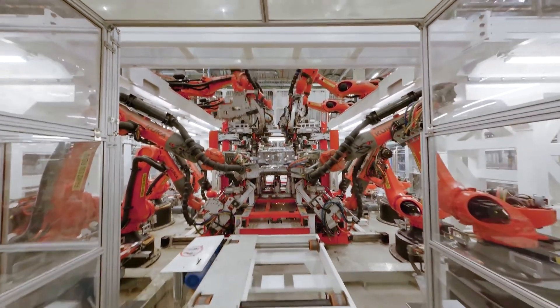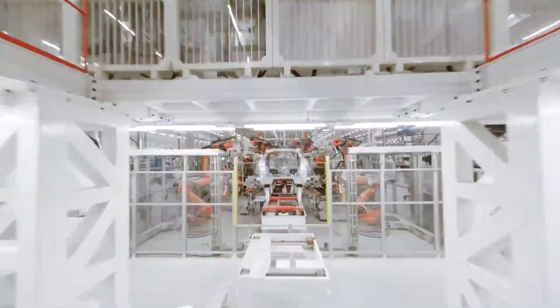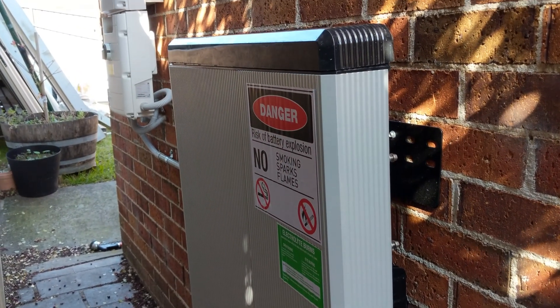As electric vehicle producers popularised this battery technology, many solar home storage battery manufacturers also began to use it in products such as Tesla's Powerwall and LG's Rezu batteries. Lithium-ion battery technology is constantly evolving as the electric car industry continues to push large amounts of research funds towards their ongoing development.